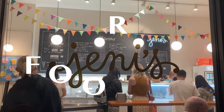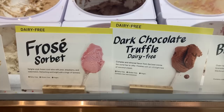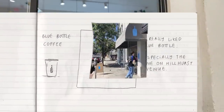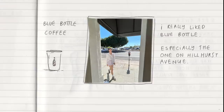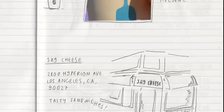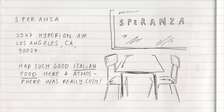Moving on to food and drink recommendations: LA is a great place for food with so many different cuisines and cultures mixed together. First on the list is Blue Bottle Coffee — a chain, but the speaker enjoys the atmosphere and has good memories there. Next is Say Cheese, a sweet little deli nearby with really good sandwiches. Then Speranza, which has genuinely impressive Italian food in a cozy atmosphere that only opens at night.